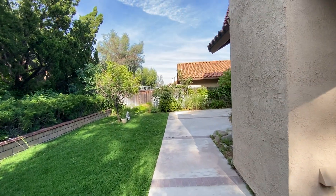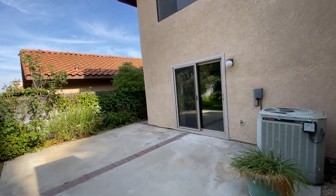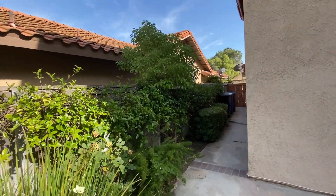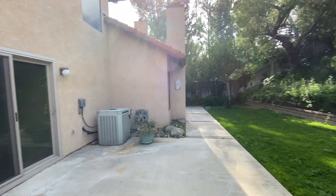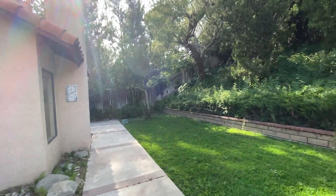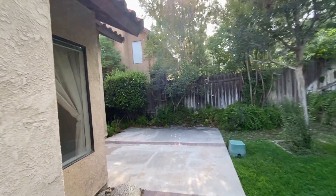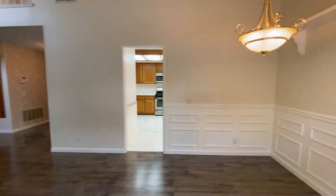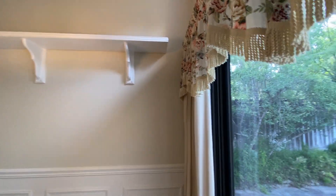On this side you have space for trash cans and things. It's a very cute home with a very functional floor plan. Let me circle back inside for one last look.